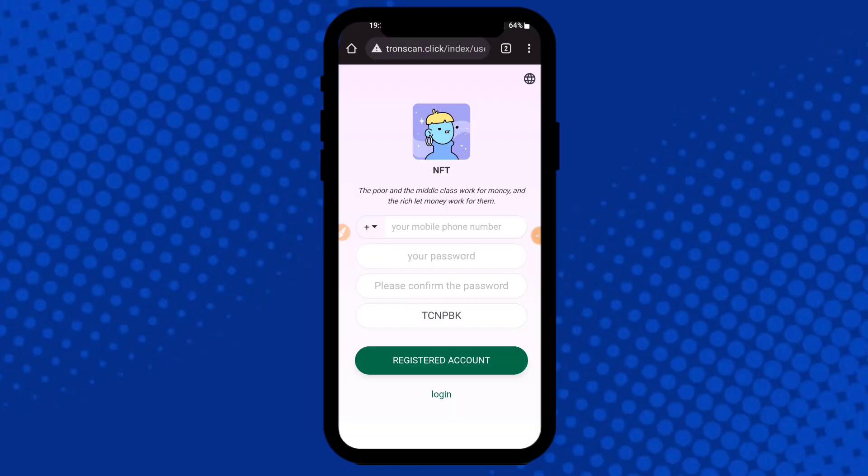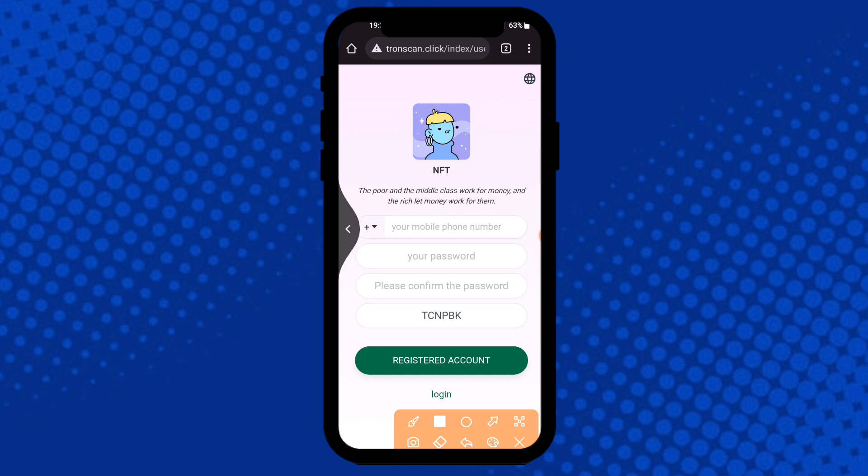What is up guys, today I'm telling you about the best NFT application. This application's name is TroneScan.click. First of all, you register on the application. To register, it is very simple — click here, enter your mobile number, then login password.